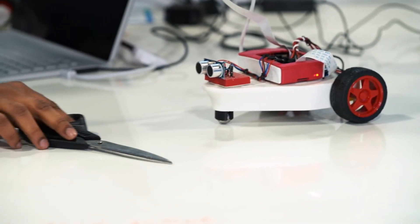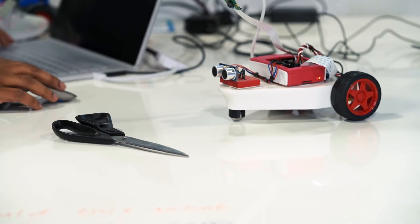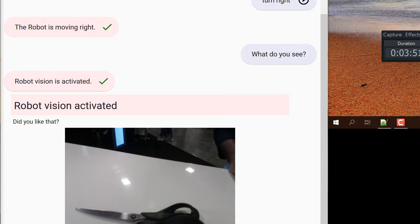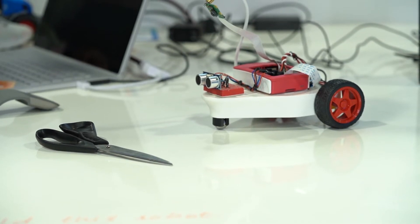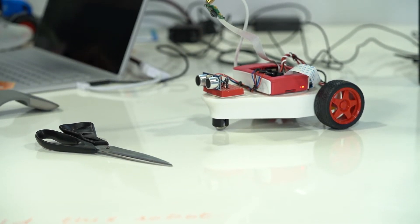For example, I'm going to place this pair of scissors in front of it and I'm going to ask the robot — this time I'm going to type — what do you see? Robot is looking. Robot is trying to recognize. I see a scissors and I am 98.45% sure. So it takes a picture of the object, it uploads it to Amazon S3, has Amazon Rekognition look at the picture and tell us what's in that picture.